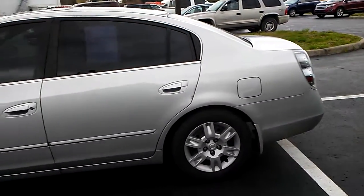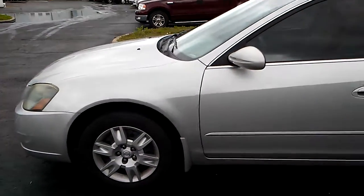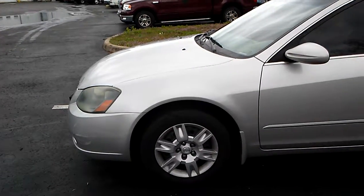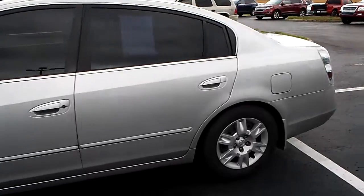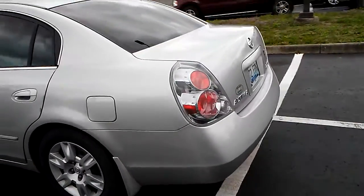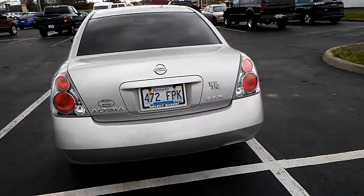This is a 2005 Nissan Altima. It has 138,000 miles but it runs really good. It was owned by adults — an older gentleman came in and traded this one in, so just to let you know it was well maintained. Runs really good, I noticed the engine started right up.